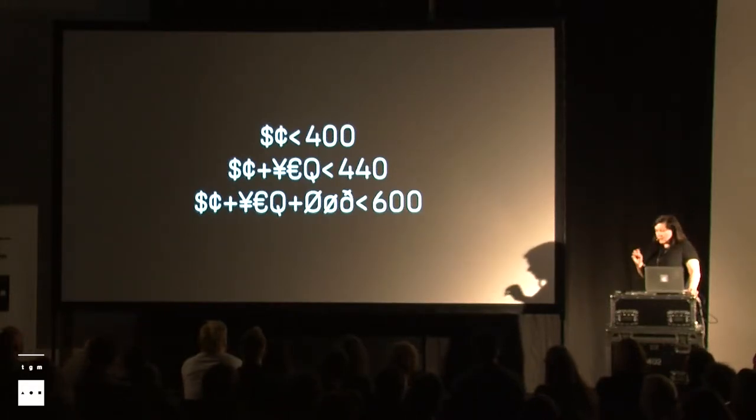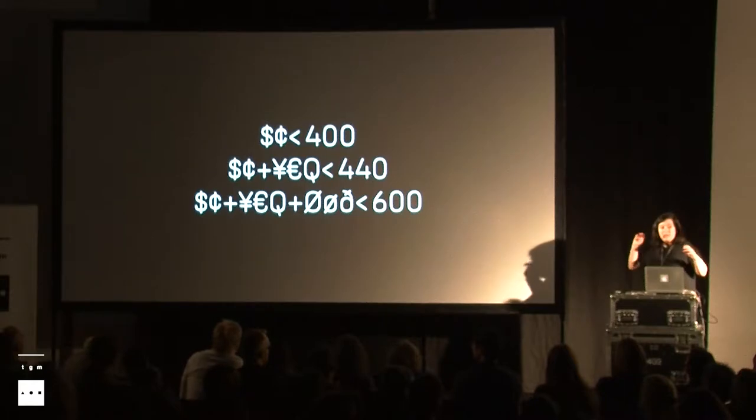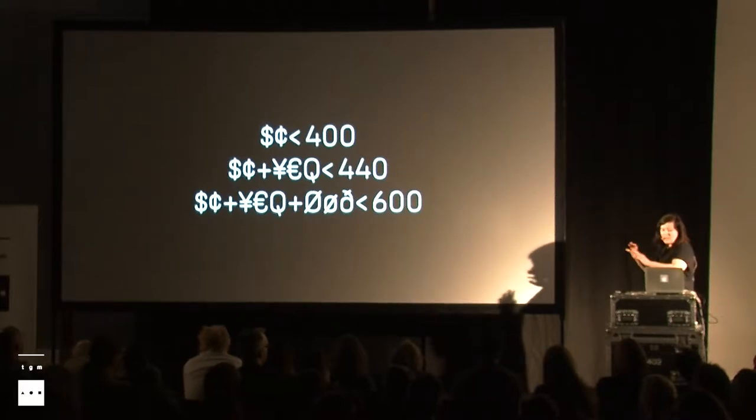That was my first hardcore session with variable fonts and how to code these things. I'm not a coder — I have no clue about coding — and that couldn't simply come straightforwardly from a font editor.